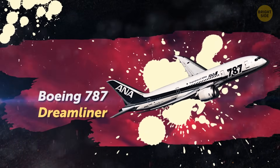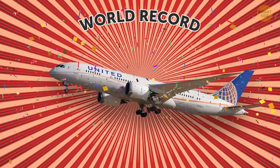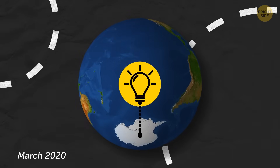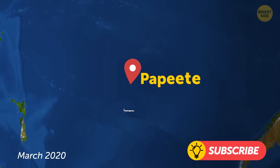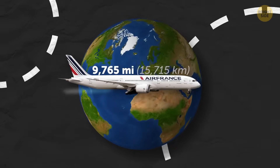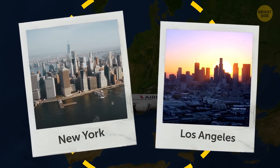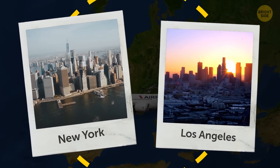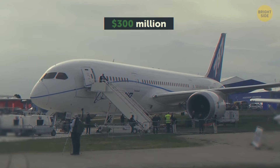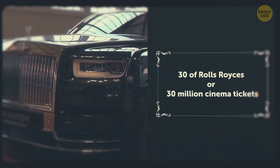The Boeing 787 Dreamliner is one of the most efficient aircraft in the world and holds the record for the longest flight without refueling. In March 2020, it flew from Papeete to Paris — almost 16 hours and over 9,700 miles, equivalent to the distance from New York to Los Angeles four times. The cost of this aircraft is estimated at $300 million dollars, like 30 of the most expensive Rolls Royces.